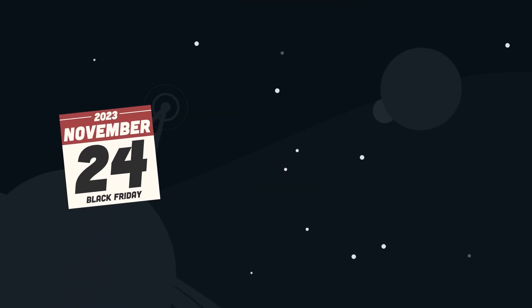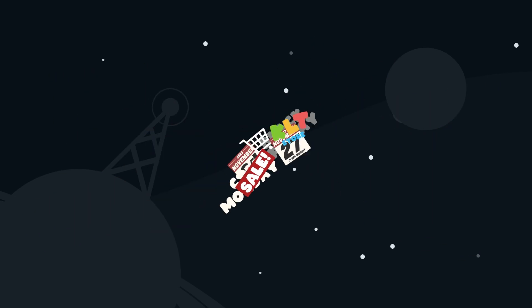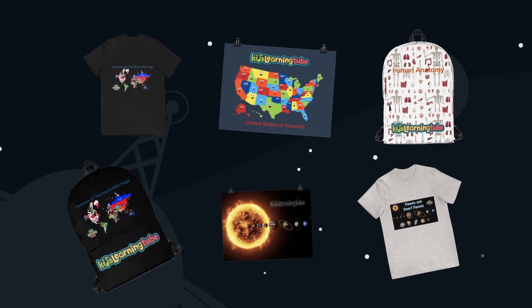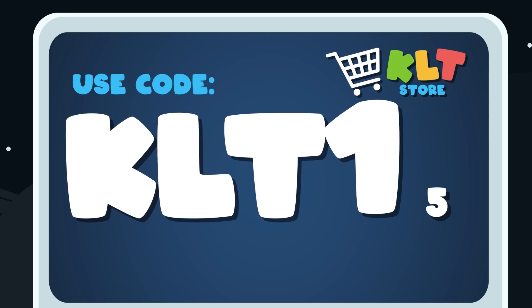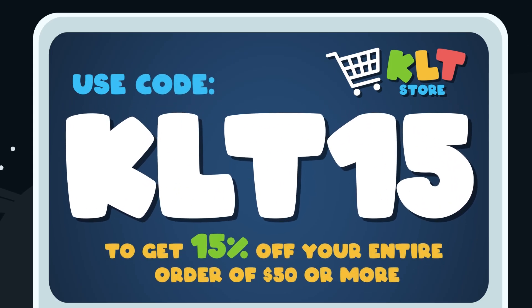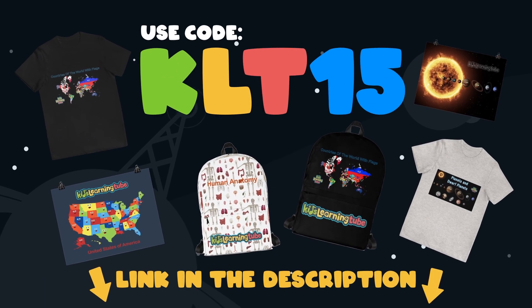KLT is having a Black Friday through Cyber Monday sale in the merch store. Get your favorite Kids Learning Tube shirts, backpacks, posters, and more. Use code KLT15 to get 15% off your entire order of $50 or more. Just click the link in the description and go to the store.